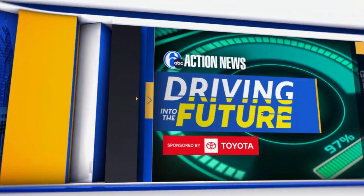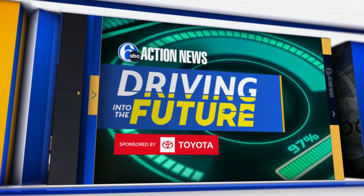In this week's Driving Into the Future, we are looking into some important information about repairing electric vehicles. Our Nydia Han has what you need to know if your EV is involved in an accident.